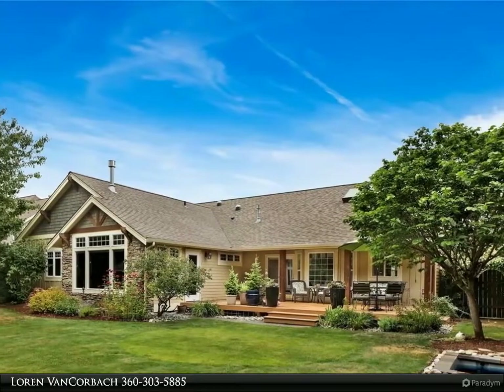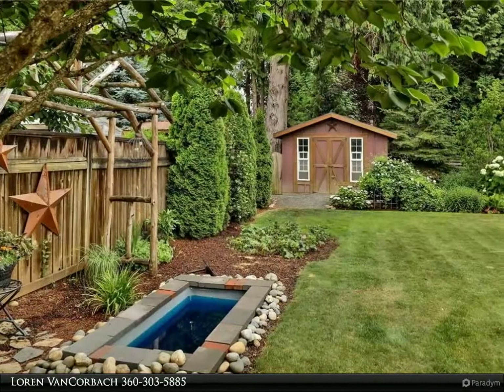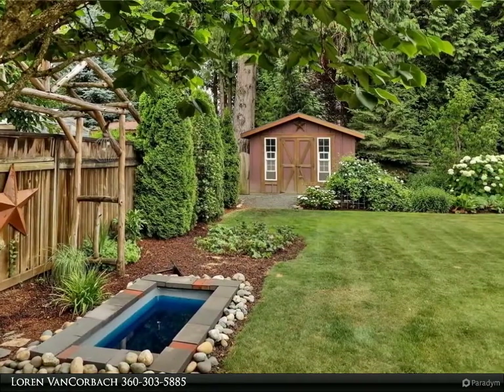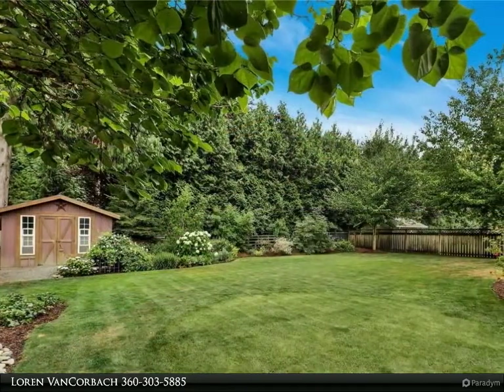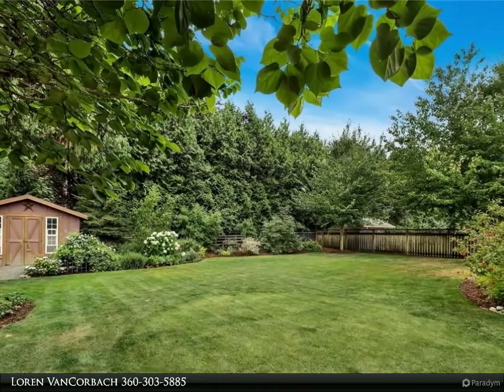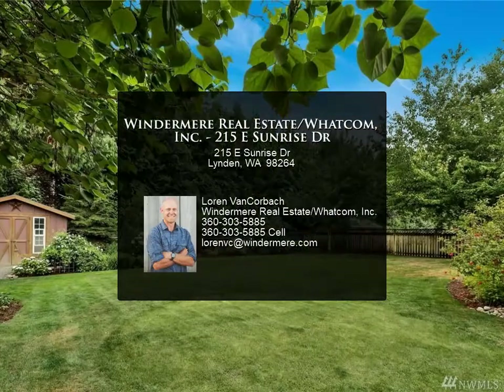The heart of the home is the enormous spa-like master bedroom and bath featuring a tiled walk-in shower with body jets, marble tile heated floors, and a two-way gas fireplace. The master suite, as well as the walk-in closet big enough to double as an exercise room, is a must-see.